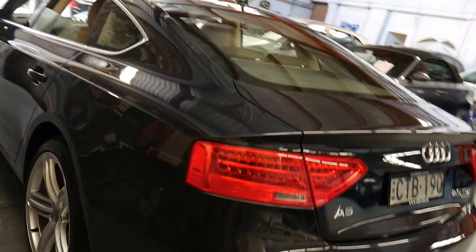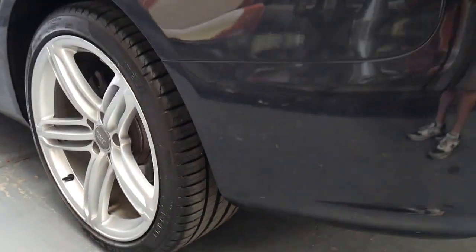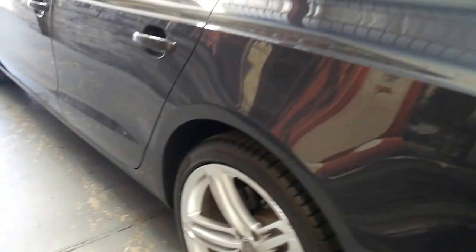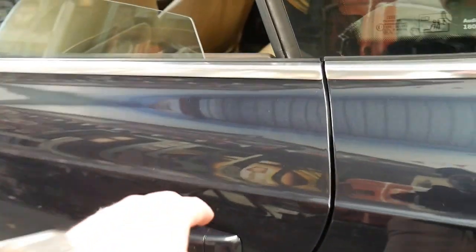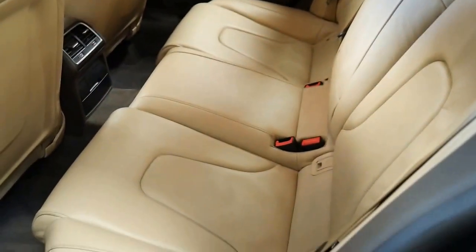This car is absolutely immaculate. The wheels are not marked. The tyres are in near new condition. The automatic gearbox is silky smooth. It's got parking sensors, reversing camera, and that 2 litre turbo diesel engine is absolutely unbelievable to drive. You have air conditioning vents in the back for the passengers. You've got airbags in the back. You've got ISOFIX seatbelt points in the back.